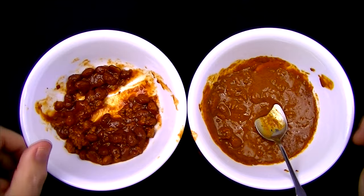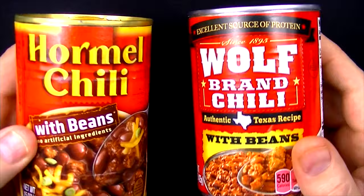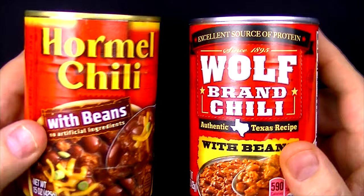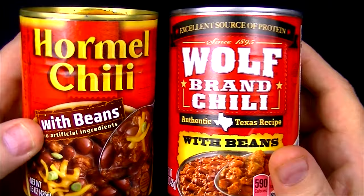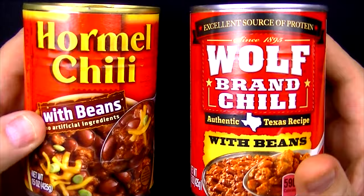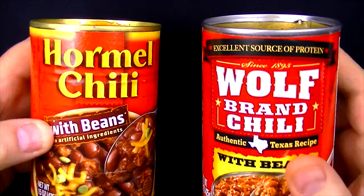I don't know if we have a winner here — these are both really, really good canned chilies and this is a really hard call. They're two completely different recipes — neither one is trying to copy the other; they're both unique. What I do like about the Hormel is all the beans and the meat — there's just a lot more beans and a lot more meat in there. The Wolf Brand has nowhere near as many beans or as much meat, but that chili sauce is really, really good. I'm going to say these are both really, really equal.